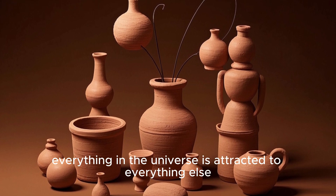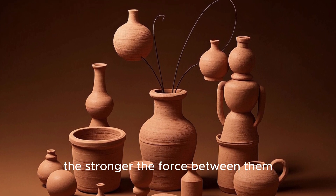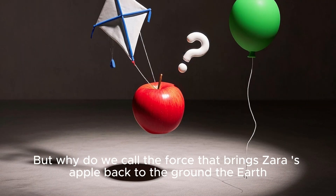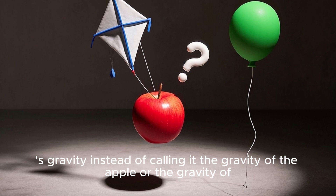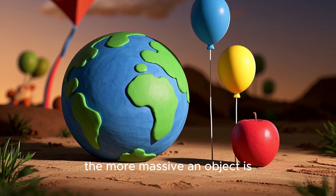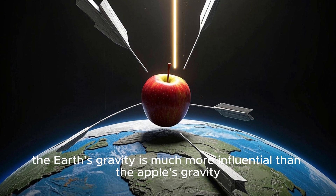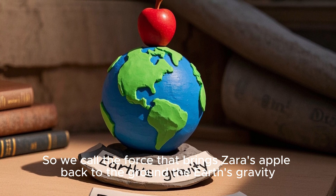So remember, everything in the universe is attracted to everything else. The closer two objects are to each other, the stronger the force between them. The more massive an object is, the stronger its attraction is. And those three laws help explain how gravity works. But why do we call the force that brings Zara's apple back to the ground the Earth's gravity, instead of calling it the gravity of the apple, or the gravity of the kite, or the gravity of the balloon? Well, remember, the more massive an object is, the stronger its gravitational attraction is. And the Earth is much more massive than the kite, the apple, or the balloon. So when you drop the apple, the Earth's gravity is much more influential than the apple's gravity. So we call the force that brings Zara's apple back to the ground the Earth's gravity.